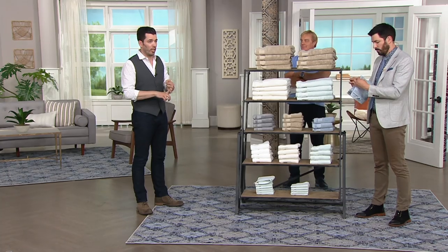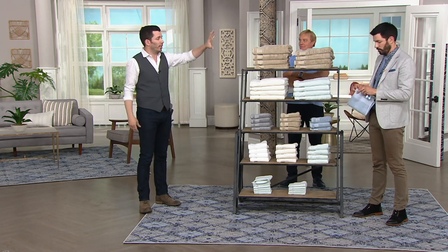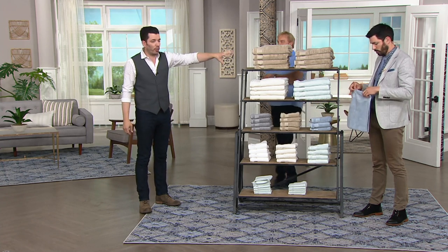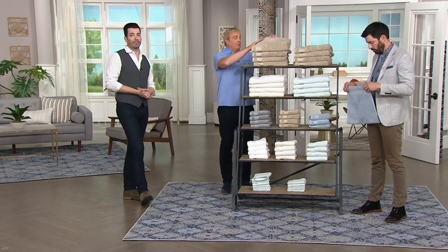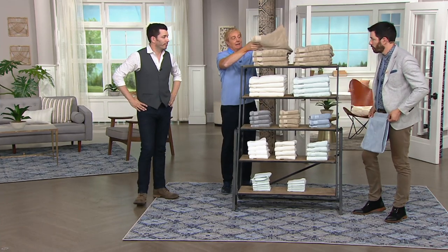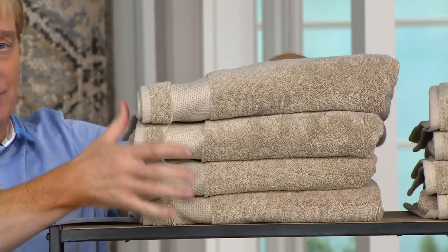All of the colors are available in the hand towels and the washcloths. For the towels — the full-size, oversized towels — you can get those in the taupe, the ivory, or the sea glass. Price is about to go away. If you're picking up more than one set, the time is now. Different colors or just say, I'm getting them at five bucks a piece.